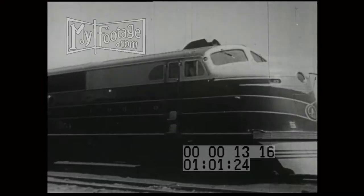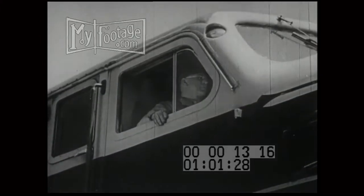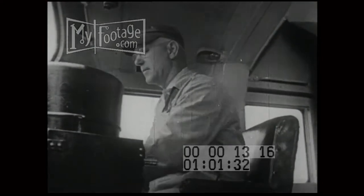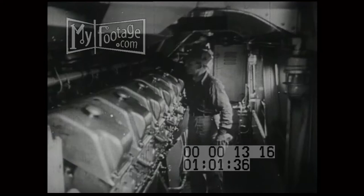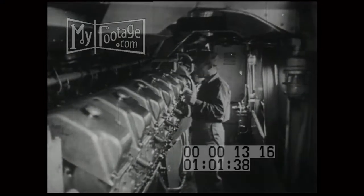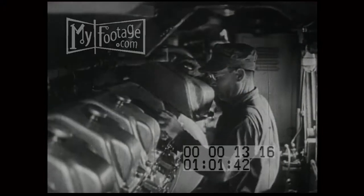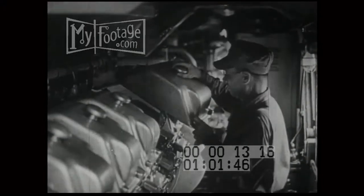The train will be pulled by this big streamlined diesel-electric locomotive. Its engines are warming up, and inside the cab sits Mr. Schroeder, the engineer who has driven locomotives for many years. He's looking over his controls to see that all is ready. Inside the locomotive further back is the attendant, the engineer's assistant. He stays close to the big motors, for his job is to keep them in good running order.